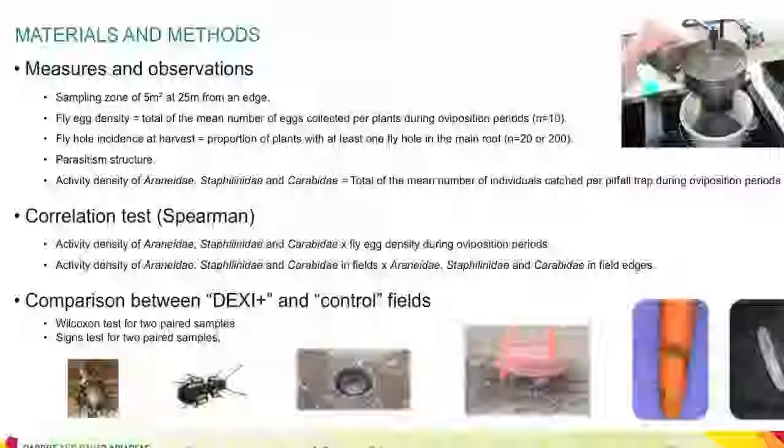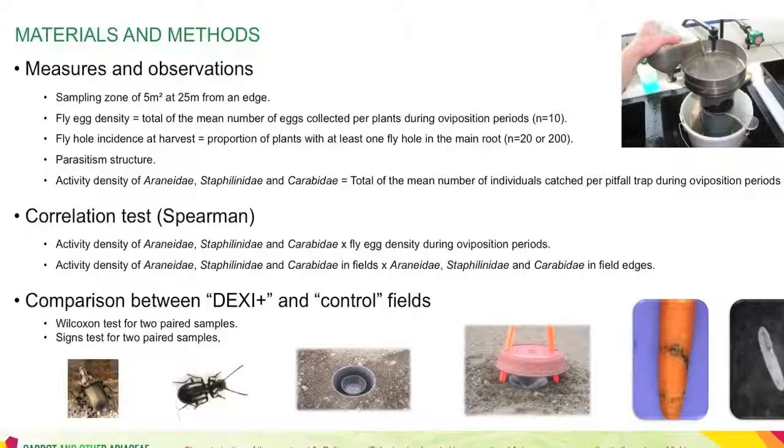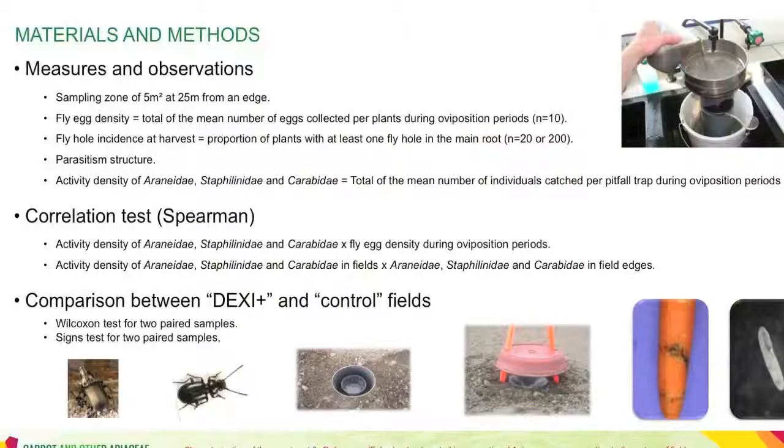In each field, a sampling zone was set up at 25 meters from an edge. In this sampling zone, carrot fly egg density as well as Araneidae, Staphylinidae, and Carabidae activity density were measured at several sampling dates during oviposition periods. In some fields, activity density was also measured simultaneously in field edges, and at harvest, fly hole incidence was estimated in each sampling zone. The parasitism structure of the carrot fly population was also determined.